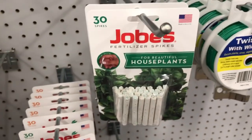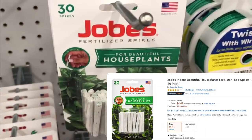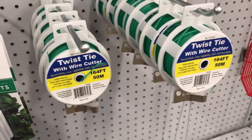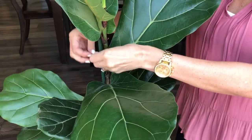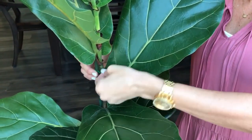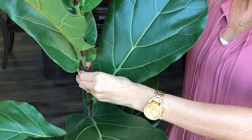They also carry a 30-pack of Jobe's fertilizer plant spikes for houseplants — currently on Amazon for $4.49, so pretty good deal. They carry 164 feet of twisty ties with a wire cutter attached. These are great for training your fiddle leaf fig — I have a video down below for how to do that — and also great for tying back your tomatoes and vines.